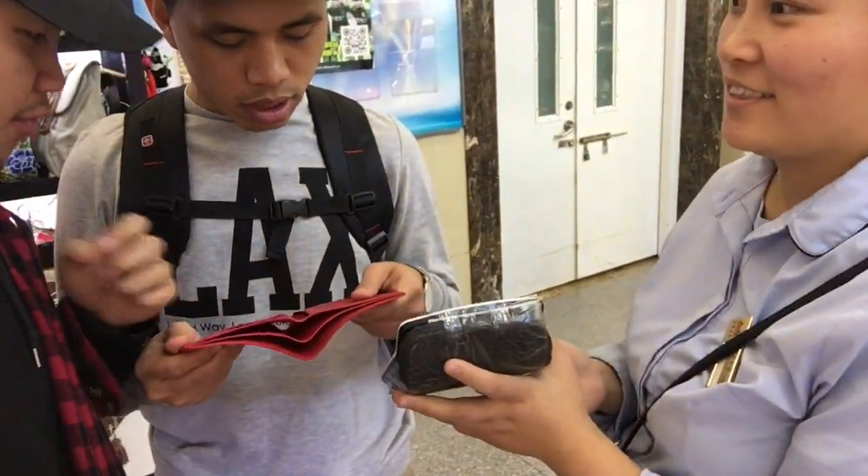Supreme! How much? $400. How much do you want? $450.